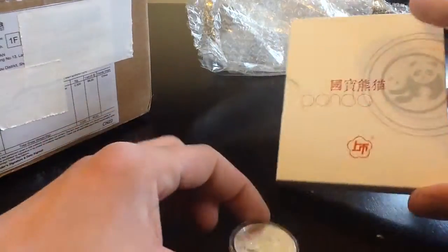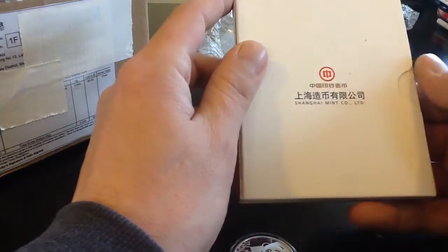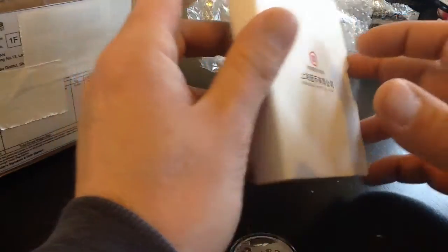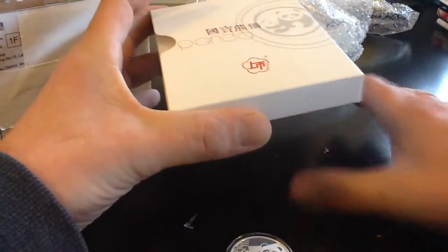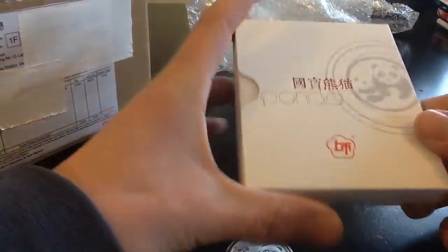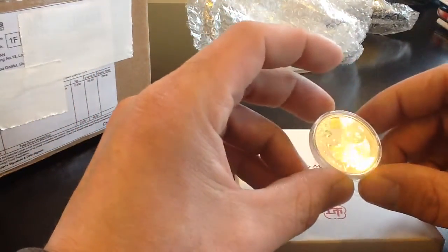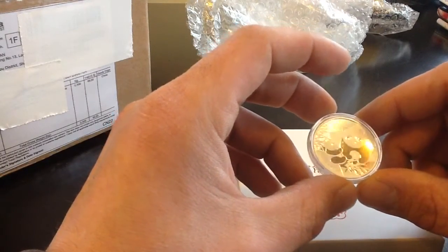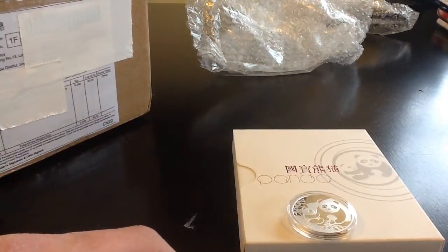So that's one of the newer pickups — the Baby Panda, Shanghai Mint. And last I checked, the eBay seller did have some more of these. He was posting them one at a time, and if you're interested in getting one, check it out. Packaged very well, very good seller, and I'm very satisfied. Let me know what you guys think — like, comment, subscribe. Till next time. God bless.